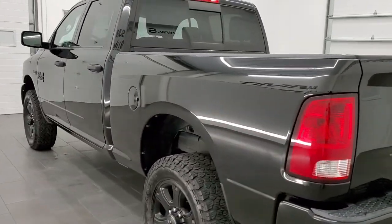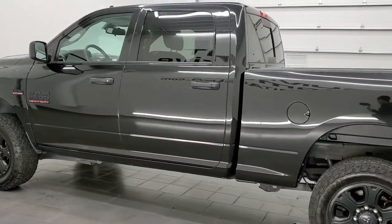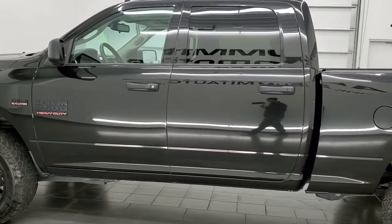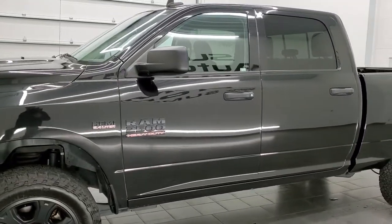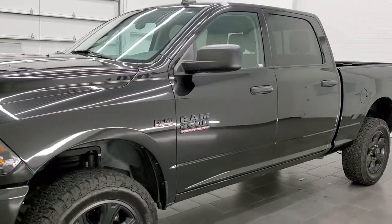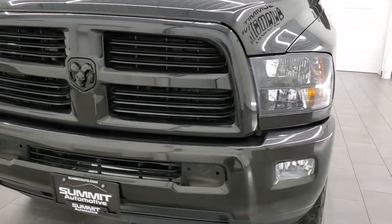This 2016 Ram 2500 has the 6.4 liter V8 Hemi engine. This truck has been fully safetied and inspected by our service shop per the state of Wisconsin inspection process. It has a fresh oil and filter change, all the fluids have been checked and topped off, and this truck is 100% ready to go.